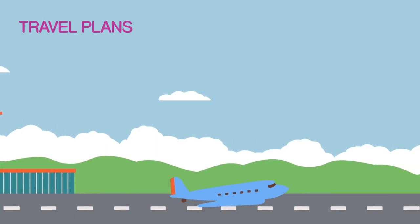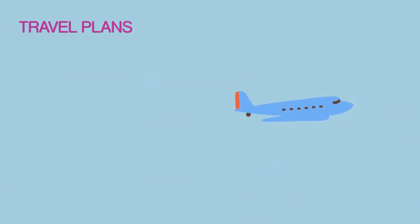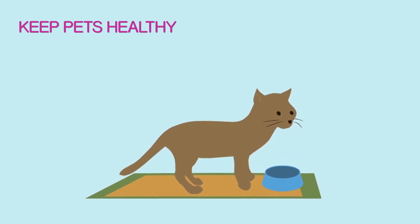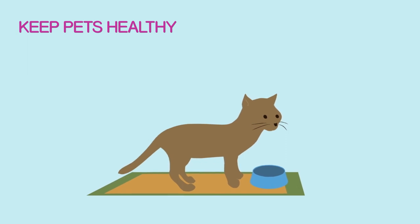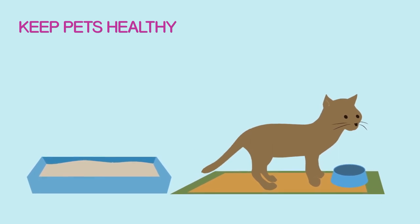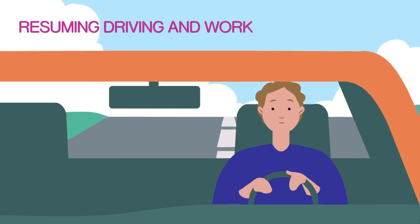Speak to your transplant team about travel plans well in advance. We recommend avoiding international travel for at least a year after your transplant. Keep your pets healthy, always wash your hands after contact with them and don't allow them to lick your face. We also strongly advise against you changing cat litter trays. Cats carry toxoplasmosis, an infection which can affect immunosuppressed patients. Talk to your healthcare team before you resume driving or going back to work.